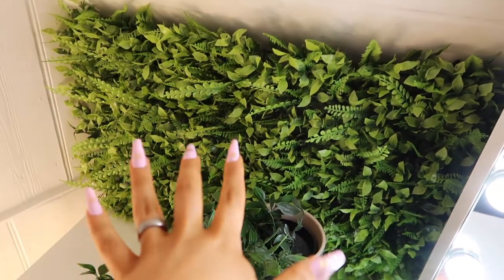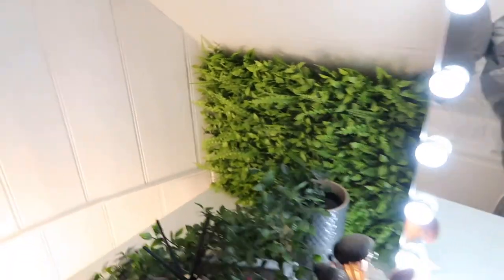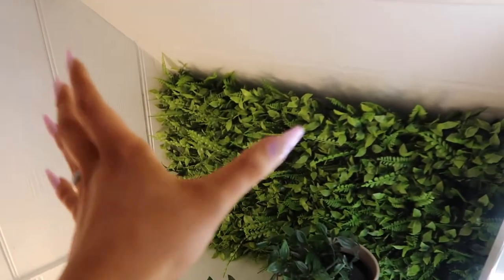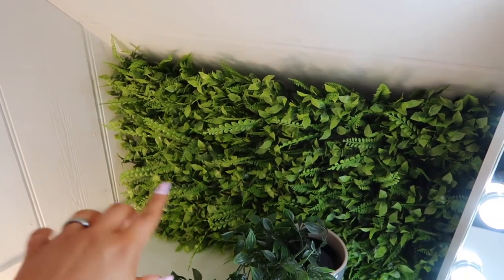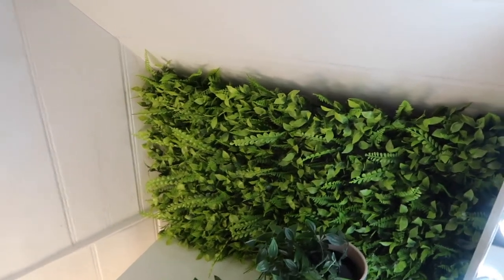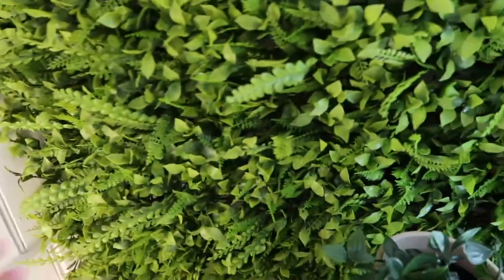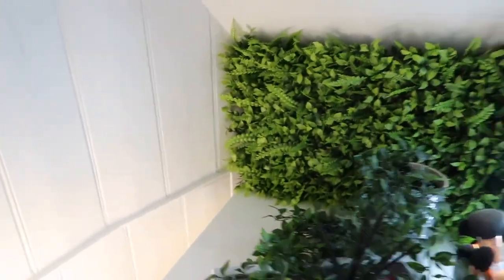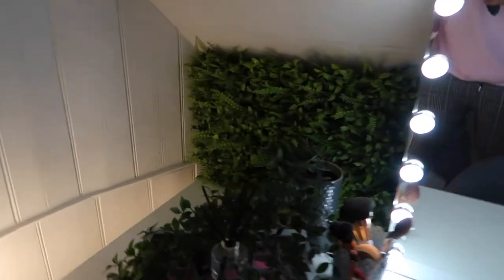Moving on to the paneling at the back — this is from eBay. I bought three panels in total, cut one in half, and attached them together, leaving a small gap in the middle of the mirror for the wires. I made two massive panels out of three smaller ones; each panel was about twelve pounds on eBay. I'll have everything linked in the description. You can't see through them at all — they're nice thick dense foliage. They're plastic but I'm really happy with the effect; they give a really expensive look to the whole setup.